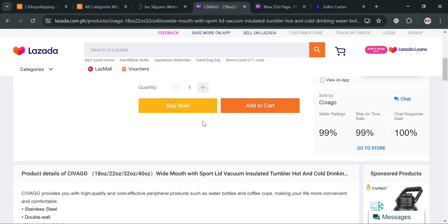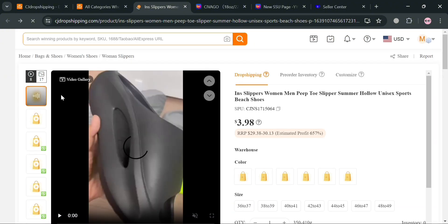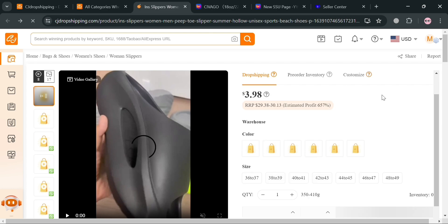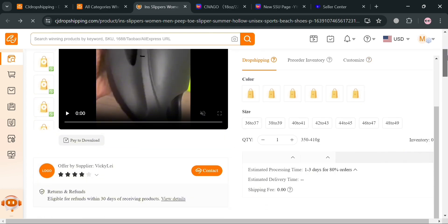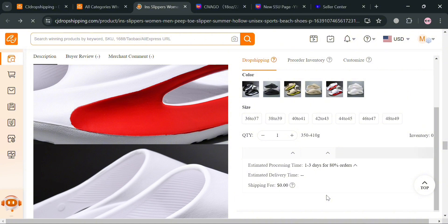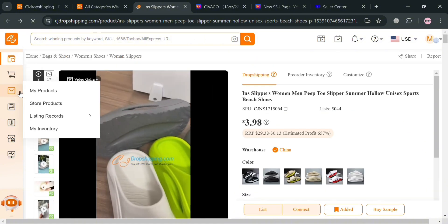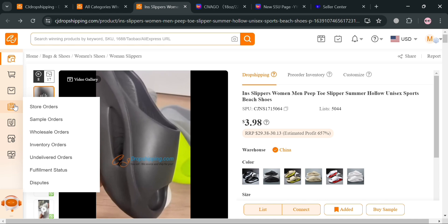After importing products from CJ to Lazada, when a customer places an order on your Lazada store, CJ Dropshipping will automatically import those orders into their system, then process and ship them directly to your customers — handling the entire fulfillment process. You can track order status and shipping information on your CJ Dropshipping account by clicking options on the left panel such as store orders, sample orders, full sale orders, inventory orders, and undelivered orders.